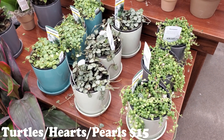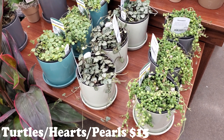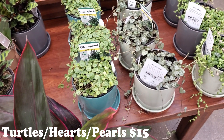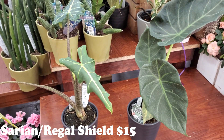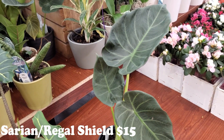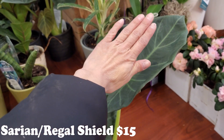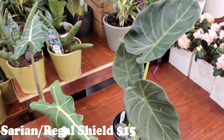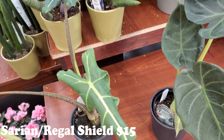This one has beautiful pots. We have a string of pearls, some string of hearts, and some more turtles. I came over to the other side and got a couple of these out so we could take a better look. Look at how gorgeous and big — take a look compared to my hand, look at how big that leaf is. It is gorgeous.